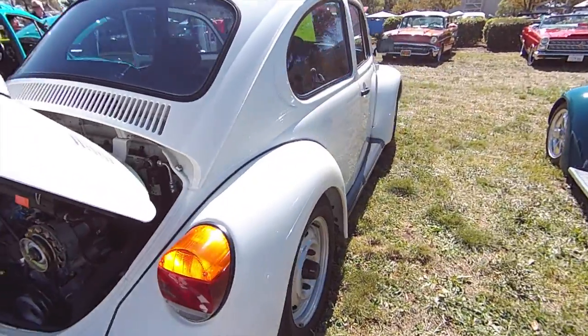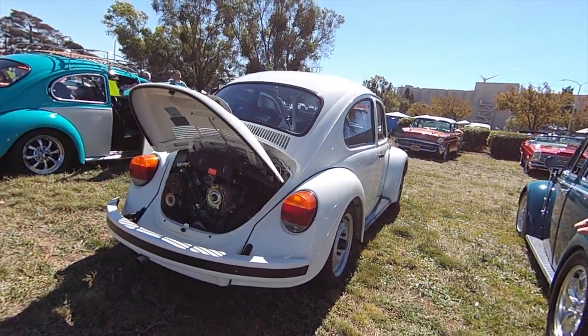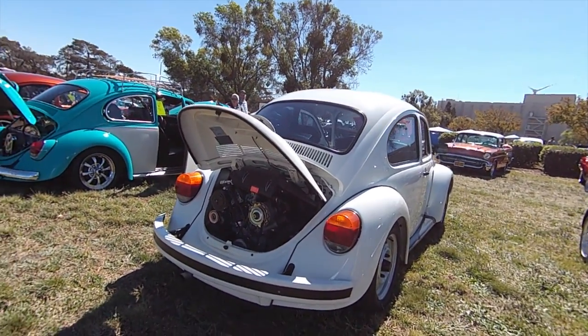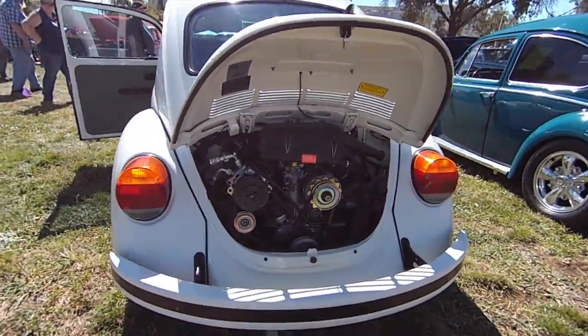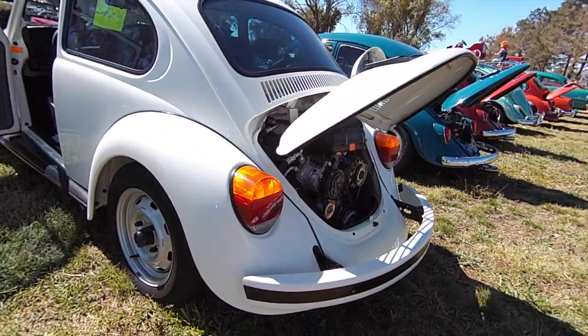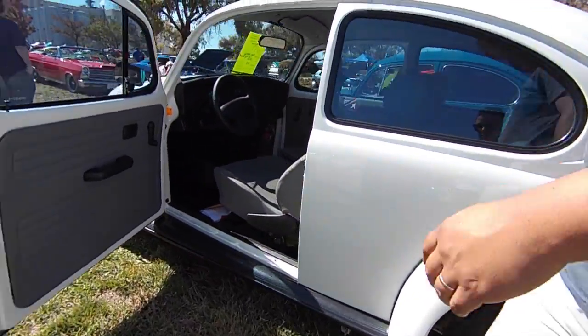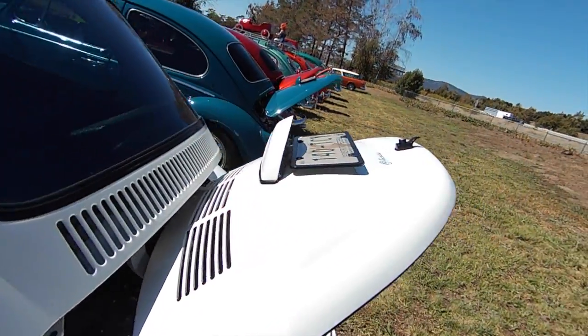And honestly, besides those huge tail lights and maybe just bigger windows and bumpers, it looks the same — it's the same car, can't tell. Those are the Super Beetle lights. Those are huge. Yeah, the little horse hooks or something they call them.